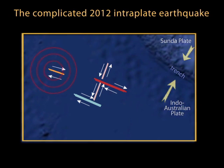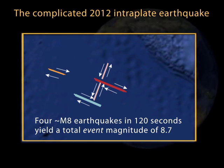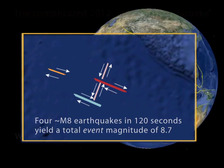Together, this event unleashed the equivalent of four magnitude 8 earthquakes. Adding them together yielded a total event magnitude of 8.7, making it one of the most complex earthquakes ever recorded.